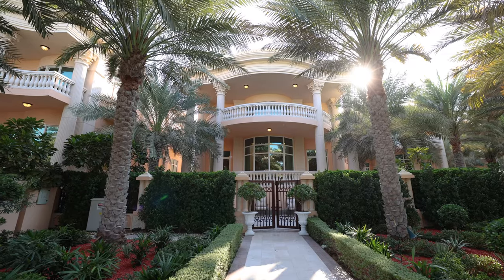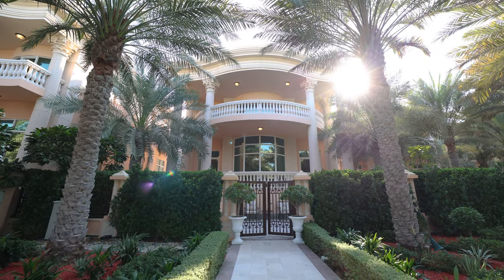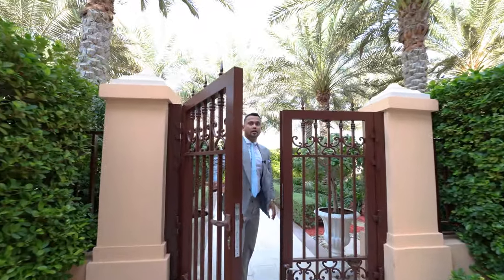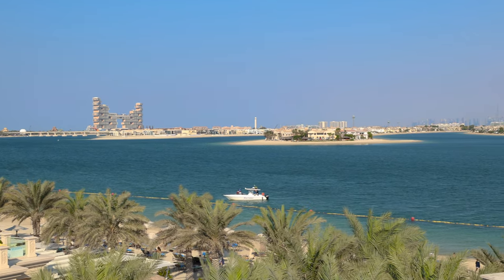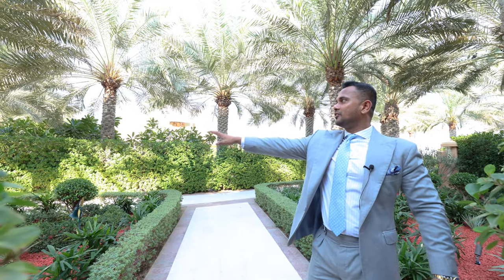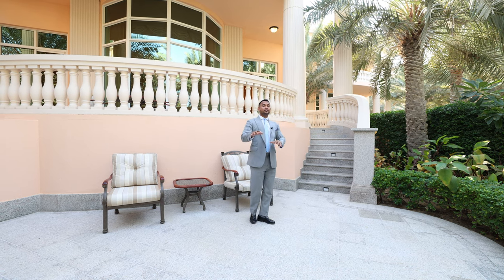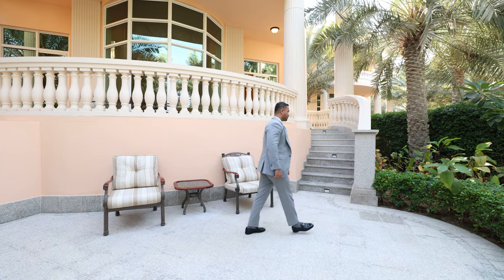You just come outside, use this access door and gate and go straight to the beach. Or you can use this nice playing area. Let's go inside and have a look at all the bedrooms and the basement. I'll tell you, the basement is next level.